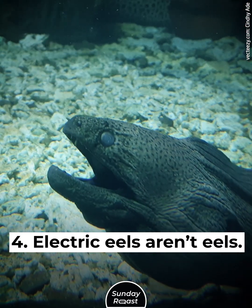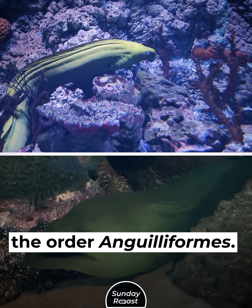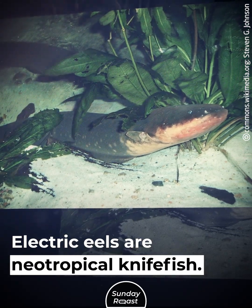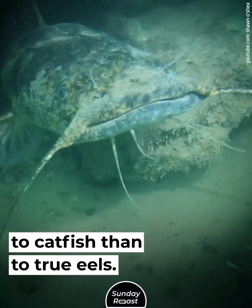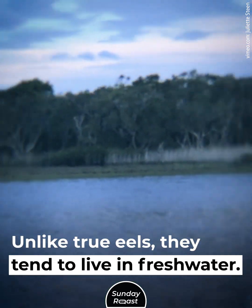Secret 4: Electric eels aren't actually eels. True eels are ray-finned fish of the order Anguilliformes. Electric eels are neotropical knifefish, more closely related to catfish than to true eels. Unlike true eels, they tend to live in fresh water.